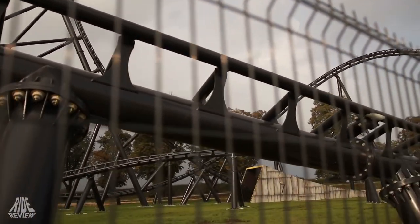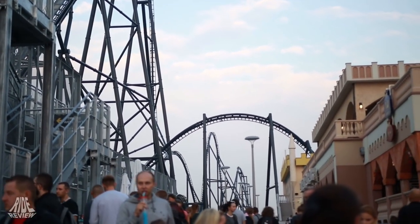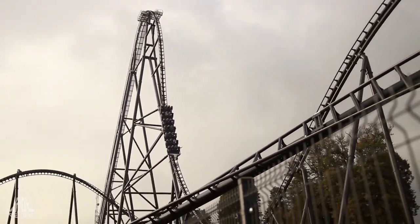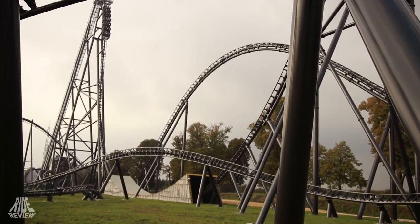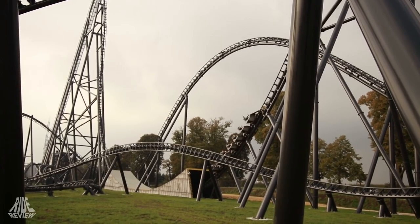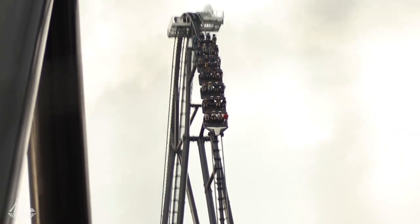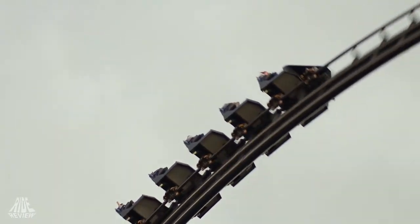Hyperion is an intimate hypercoaster located at Energylandia in Zader, Poland. Standing at a height of 252.6 feet tall, Hyperion is Europe's tallest non-launch coaster. Its 269-foot drop has riders hurtling at a top speed of 88.2 mph, giving Hyperion the title of the fastest non-launch coaster in Europe and the second fastest on the continent overall. The massive coaster is known for its enormous airtime hills and multiple low-to-the-ground transitions.